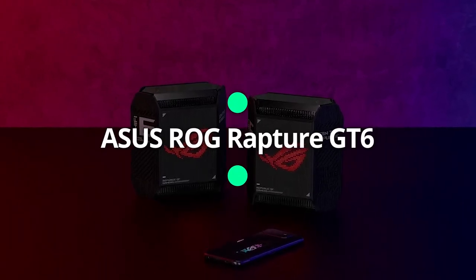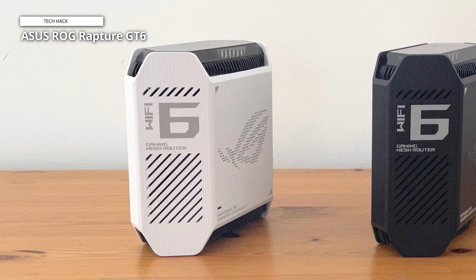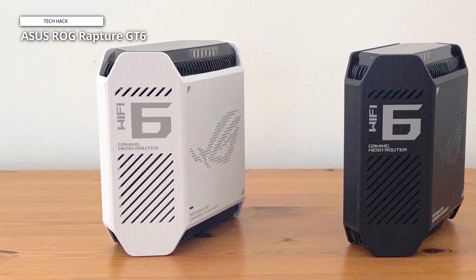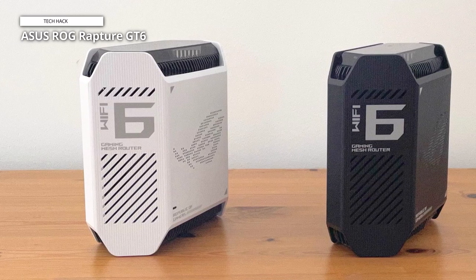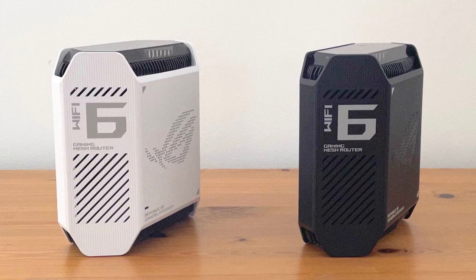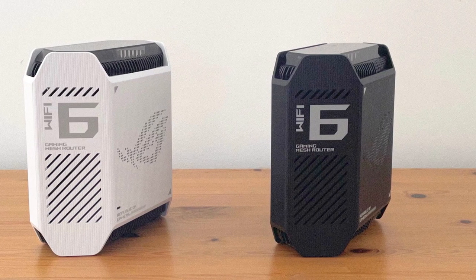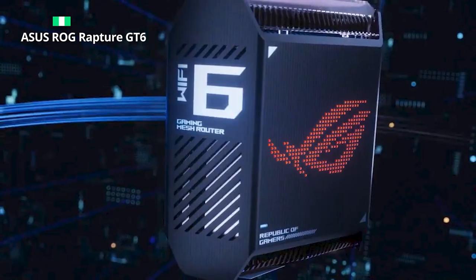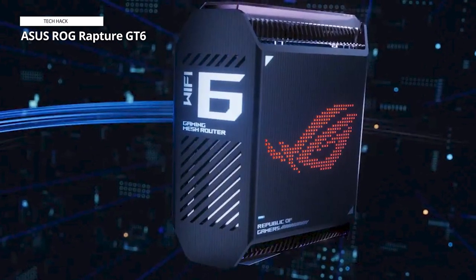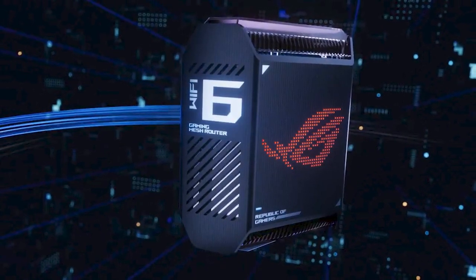Asus ROG Rapture GT6. You can see that this mesh system is intended for gamers, and it has an adjustable LED grid on the front which lights red by default. Gamers frequently use gaming routers, but this is the first gaming mesh system reviewed here. In all honesty, there's no need for gamers to have a dedicated gaming router — every router is good regardless. However, Asus promotes game modes that improve performance and give priority to relevant traffic, in addition to its aesthetics.